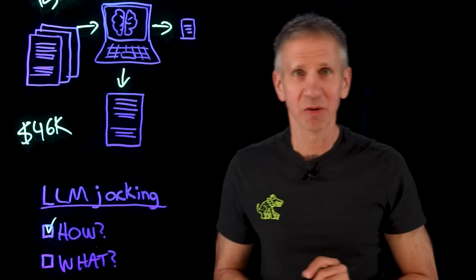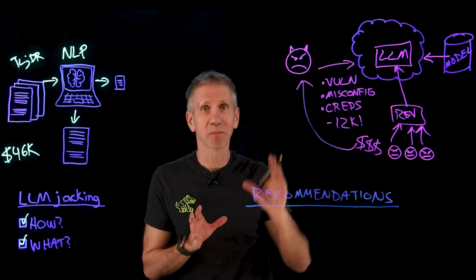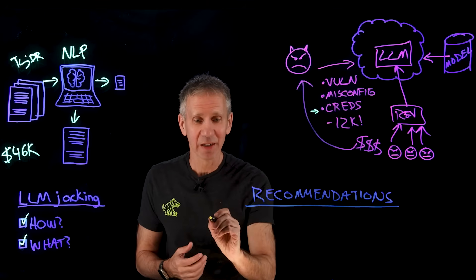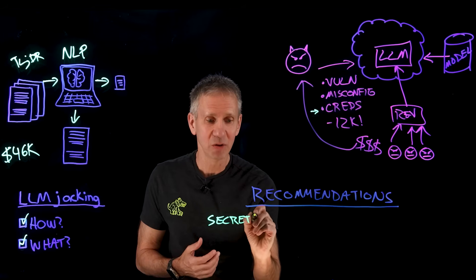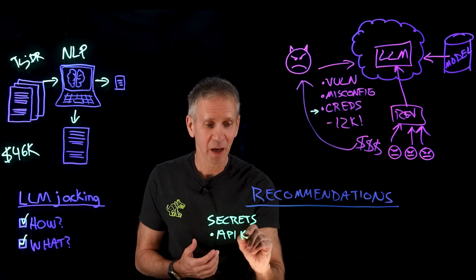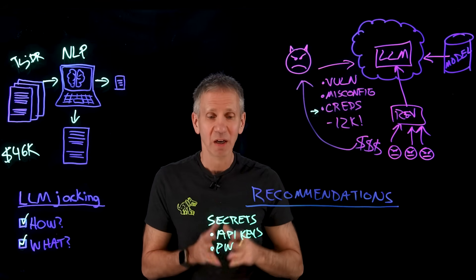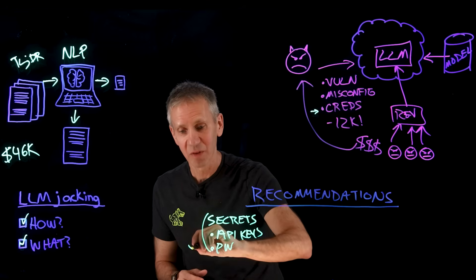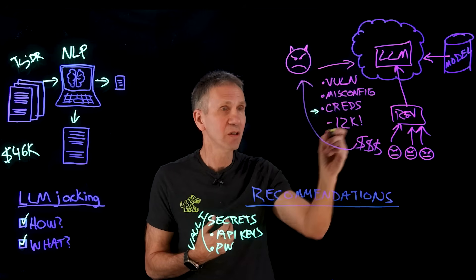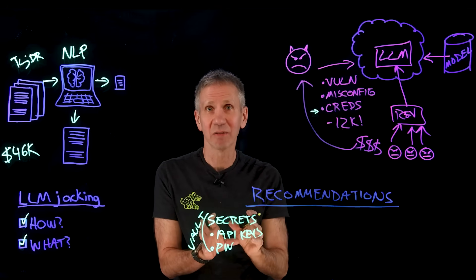Now let's look at what you need to do to protect against this. One of the ways the attacker broke in was through credentials — essentially secrets like API keys and passwords. There are tools that do secrets management. You need a good secure vault to store all of this, and you need to make sure that only you have access to them — not public LLMs or bad actors. Locking the front door and taking care of your keys is a great place to start.